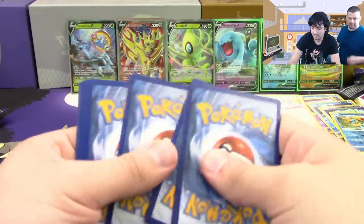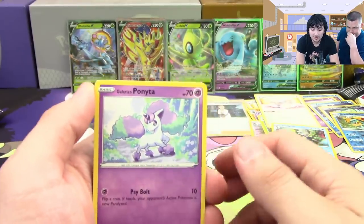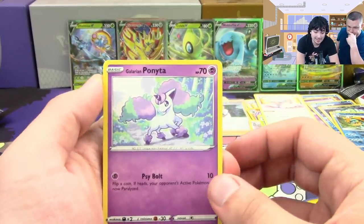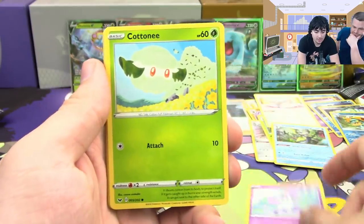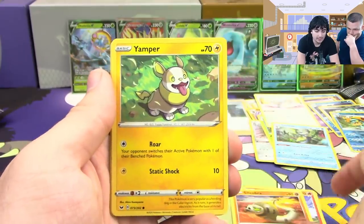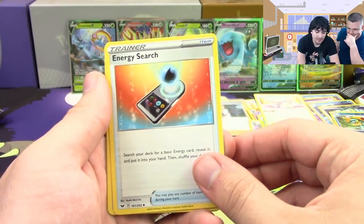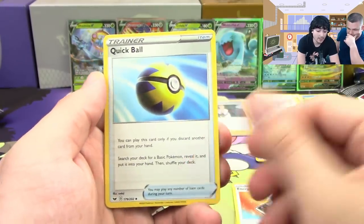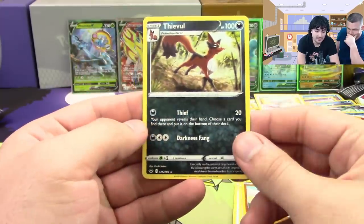I think we probably have one or two more hits. Eight is usually the max and we already have quite a few hollows too. Next pack: Galarian Ponyta, Clobbopus, Scorbunny, Silicobra, Yamper, Eldegoss, Quick Ball — our first Quick Ball of the box — a reverse Mudbray, and a Thievul.